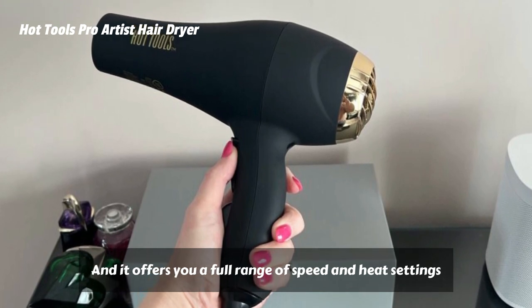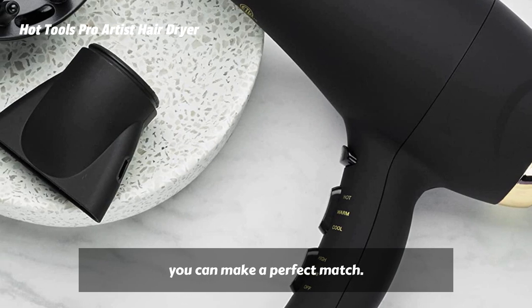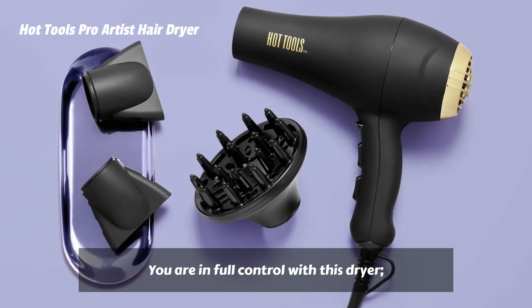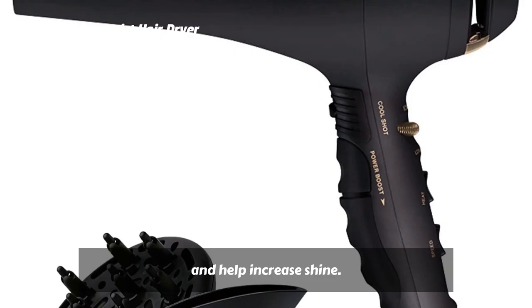It offers you a full range of speed and heat settings, so no matter what type of hair you have, you can make a perfect match. You are in full control with this dryer. Variable ion settings let you control volume and help increase shine.